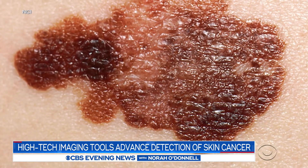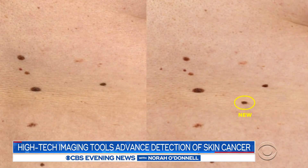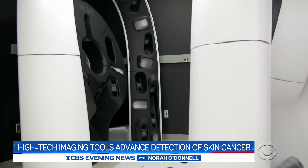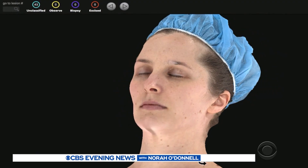We're, bottom line, trying to leverage technology to help do a better job to catch melanoma at the earliest possible stage, while at the same time avoiding a lot of unnecessary biopsies. A huge leap forward in the fight against this deadly disease. Dr. John LaPook, CBS News, New York.